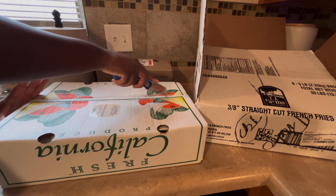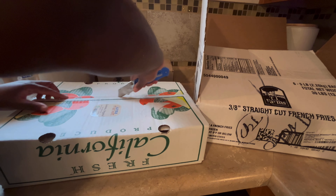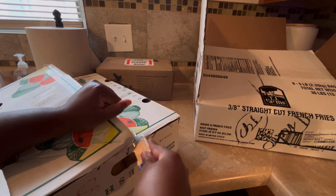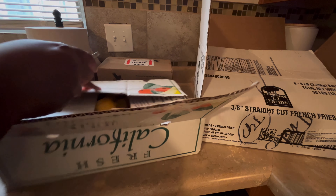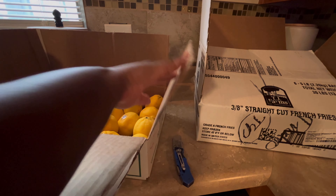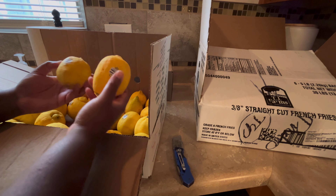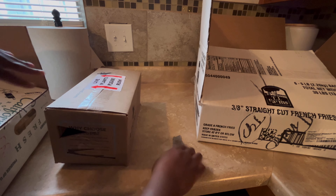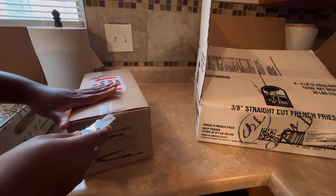Azure Standard is a natural and organic food distributor in the U.S. They focus on providing high quality non-GMO and sustainable products. They have a model where you order the items that you want and you can also purchase in bulk. You order online and then you go to a nearby drop-off location where your items will be delivered and you pick it up from that location.